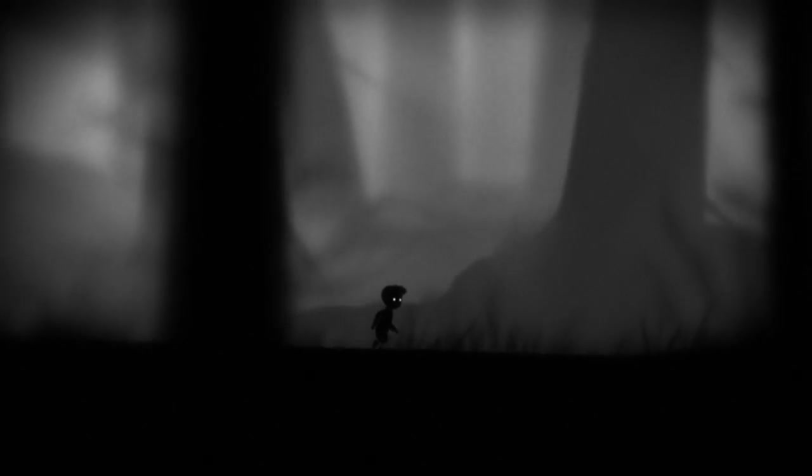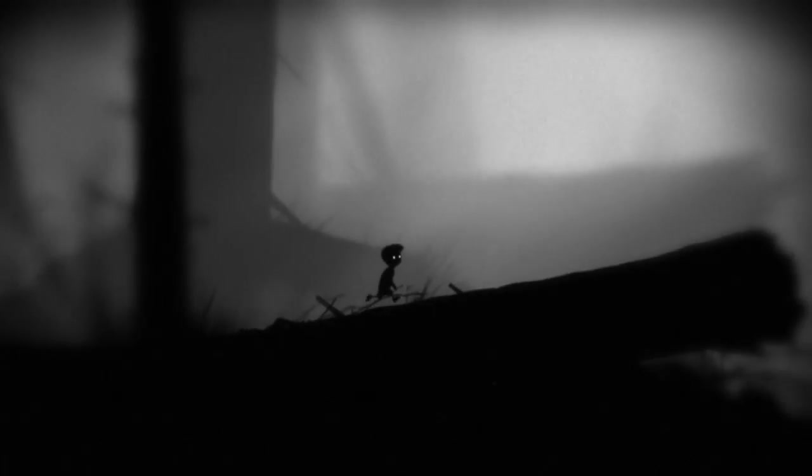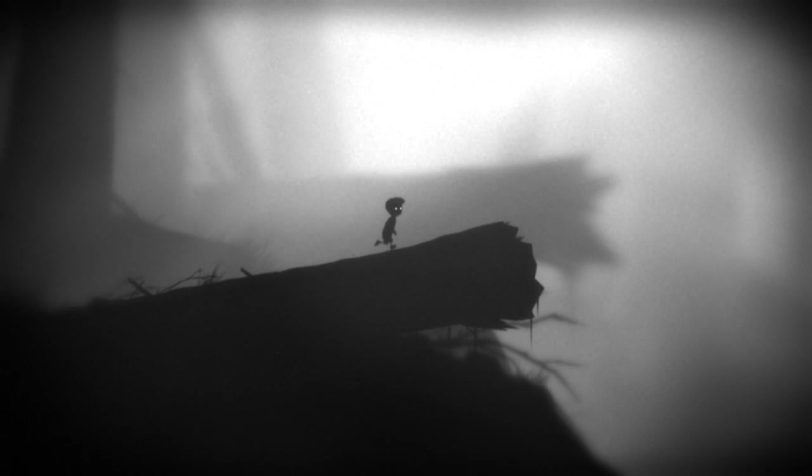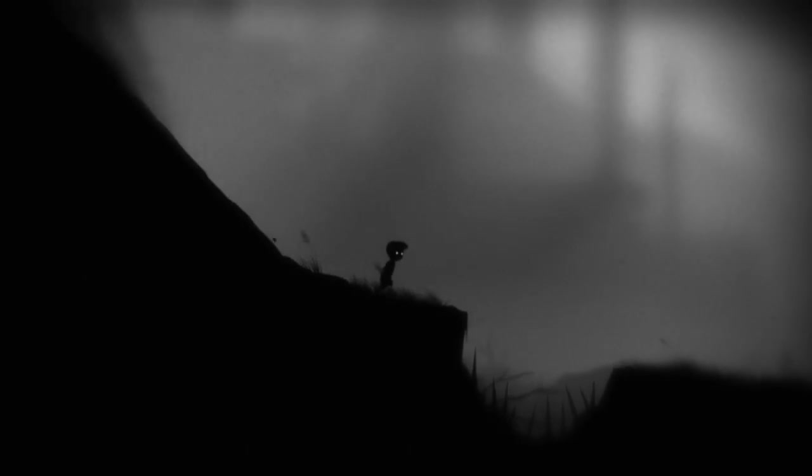So often the puzzles will force you to embrace the threats in order to proceed, to run into danger, or to wait until the last possible second to reach safety. Limbo does everything it can to keep you in this state of almost but not quite dead.